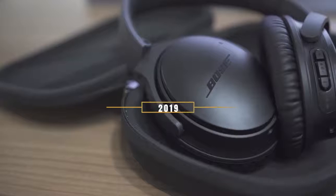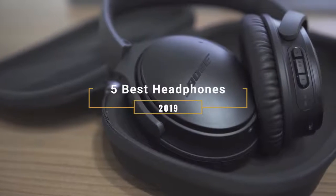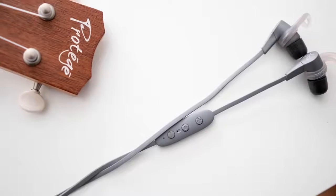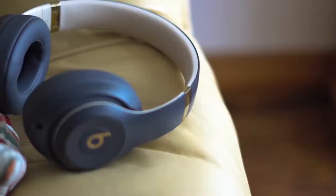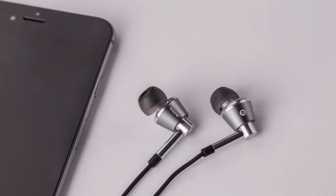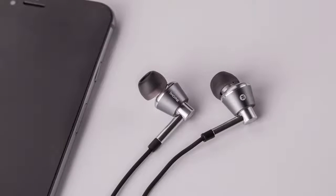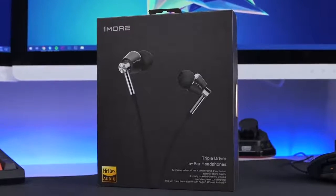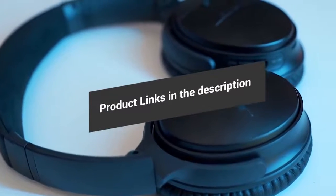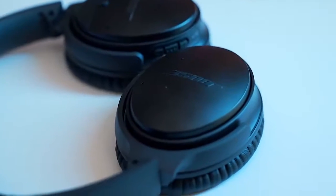Hey guys, in this video we're going to be taking a look at the five best headphones in 2019. I made this list based on my personal opinion and hours of research, and I've listed them based on quality, durability, price, and more. I've included options for every type of consumer, so if you're looking for an entry-level option or the best product money can buy, we'll have the product for you. If you want more information and updated pricing on the products mentioned, be sure to check the links in the description down below. So let's get started with the video.